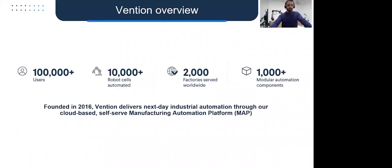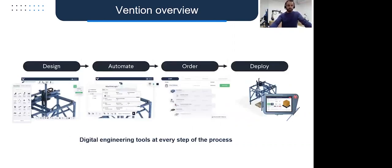A bit more about Vention and what applications is. Vention is what we describe as a manufacturing automation platform, founded in 2016. You can see stats here about the number of users on the platform, the number of customers we've served, and all the modular automation components we have. The whole idea of the platform is to provide digital engineering tools at every step of the process for automating your factory floor — from design to automation to ordering and deployment.